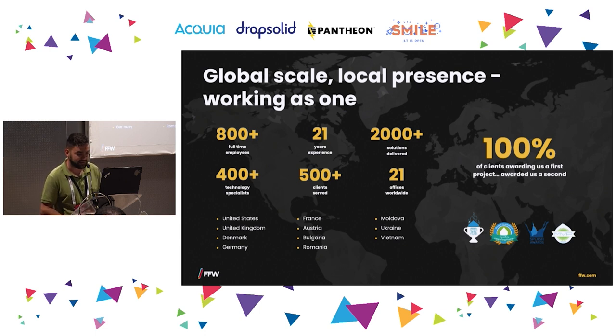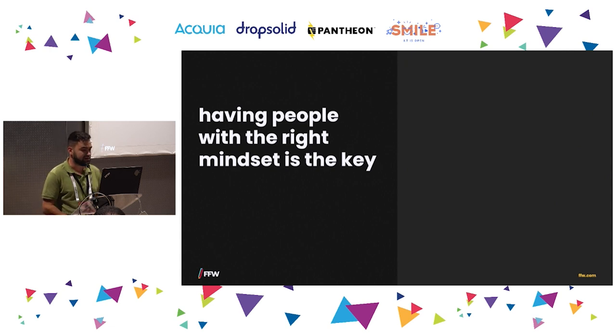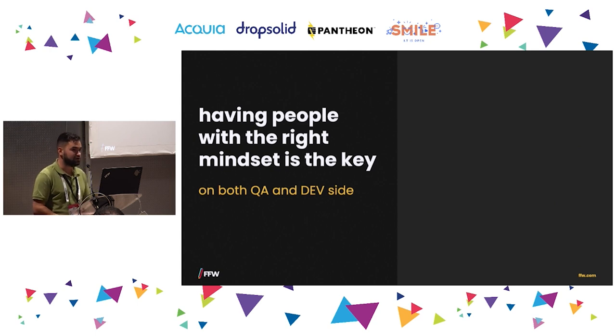Let's talk about what we need to establish first when we gather a new team, or start as the same team on a new project. Having people with the right mindset is key — everyone should have the same focus and the same goals. It's really important on both QA and dev side to have everyone on the same page: what we are doing, what we are going to deliver, what the client's main goal is, and what the product we are building is aimed at.